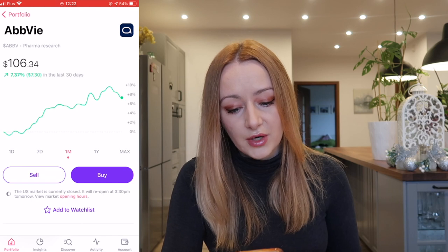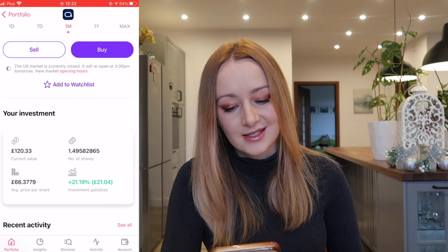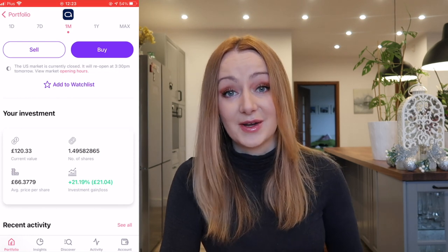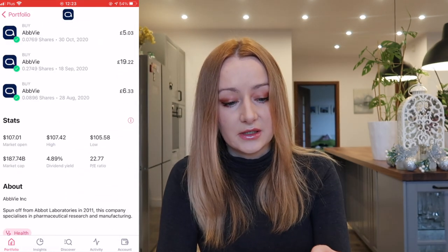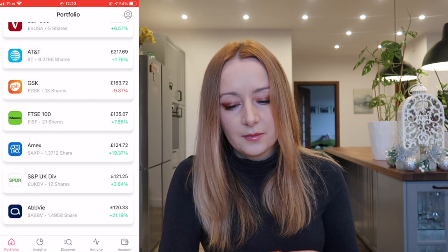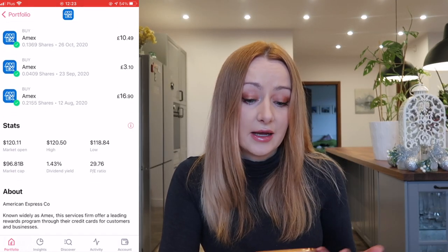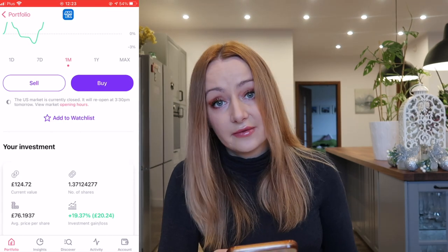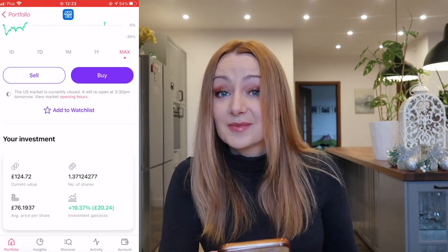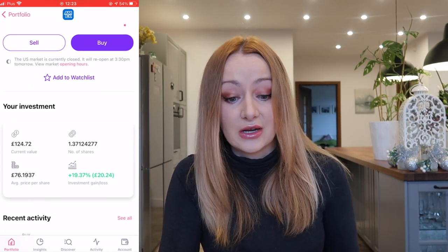I've added about 0.1 of a share to each of AbbVie and Amex. AbbVie — I'm a big fan — I've currently got 1.49 shares, up 21%, which is plus £21. AbbVie also pays a 4.8% dividend, which is brilliant. Amex has a very low dividend of 1.4%, but it's a company I use regularly and think is a good investment long term. I've got 1.37 shares in that, sitting at plus 19%, which is plus £20. Doing really, really well.